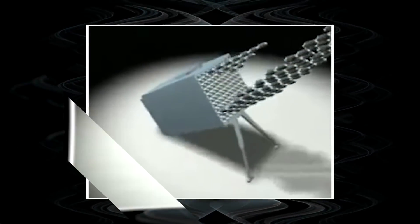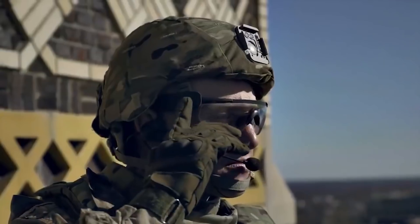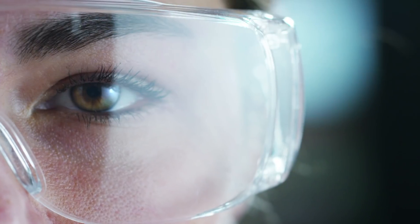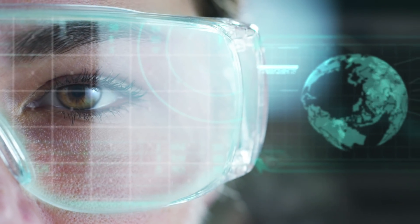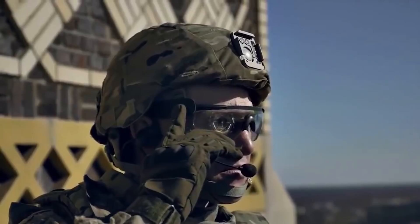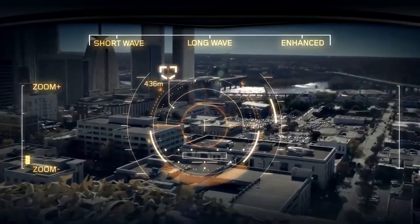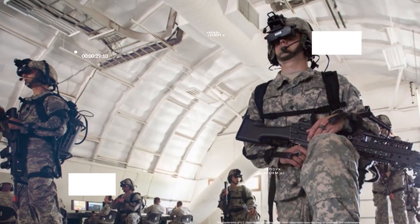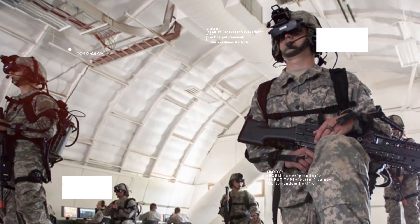Tactical Augmented Reality. Many have heard of augmented reality technology, which is being applied in the automotive industry and in personal assistance. The military were among the first to create the concept of a Tactical Augmented Reality system, or TAR. The system informs the soldier in real time about changes on the battlefield.